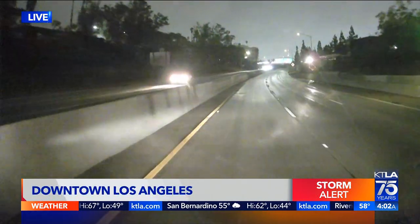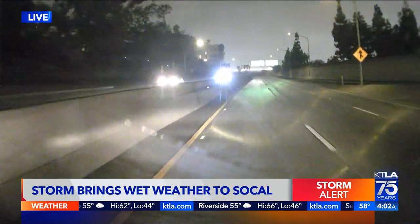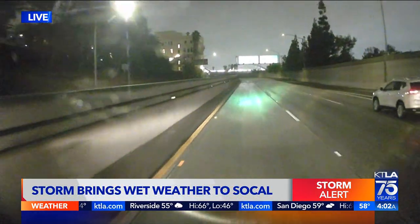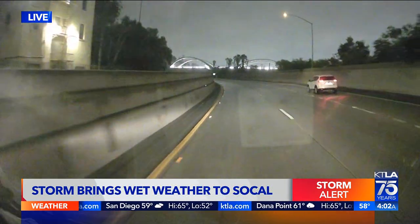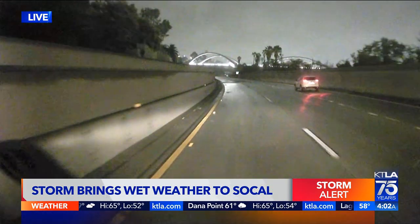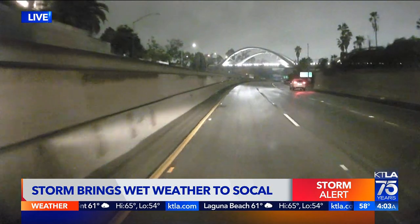Hey, good morning. Conditions not looking too bad here. We're actually approaching Boyle Heights here on the 5 South. There you see the 5 South heading towards Santa Ana as we approach that 60 East split towards Pomona. And there you see that 6th Street Bridge. Conditions not too bad, but enough to get the windshield wipers going.